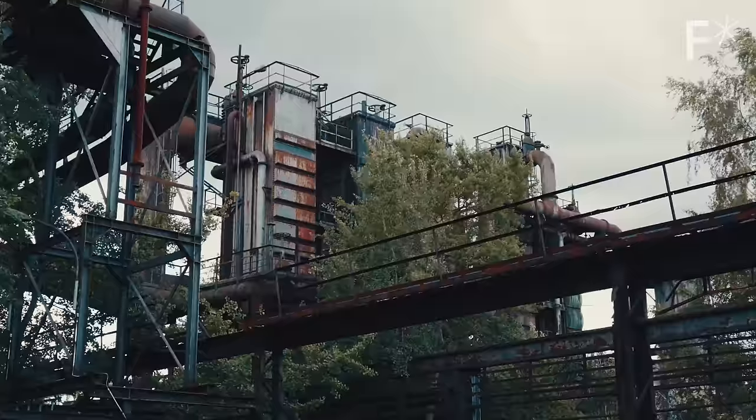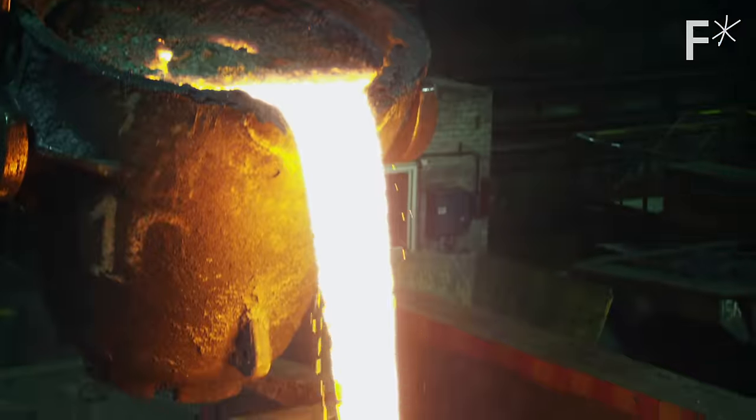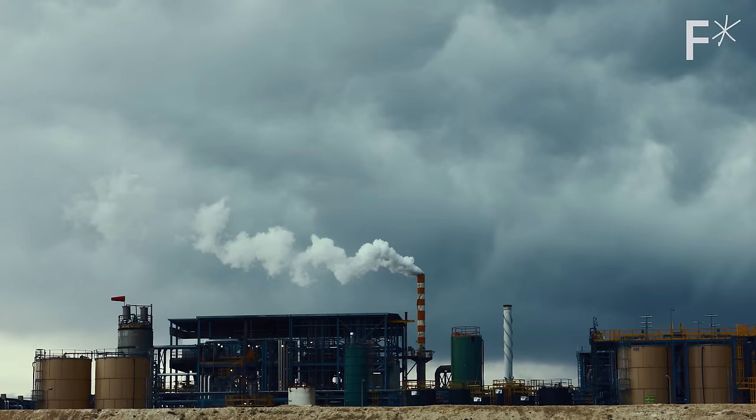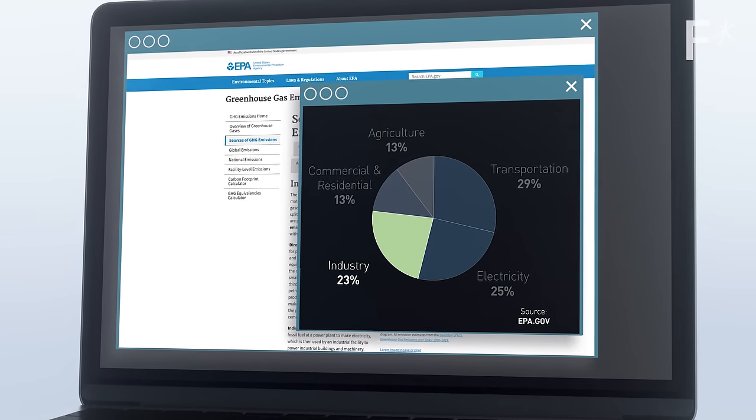Why do this? Because manufacturing steel or cement requires a lot of heat. And making something super hot has historically meant burning dinosaurs. You look at the massive carbon footprint that is associated with these industrial applications and it can't be ignored — 20% of global carbon emissions, to be precise.